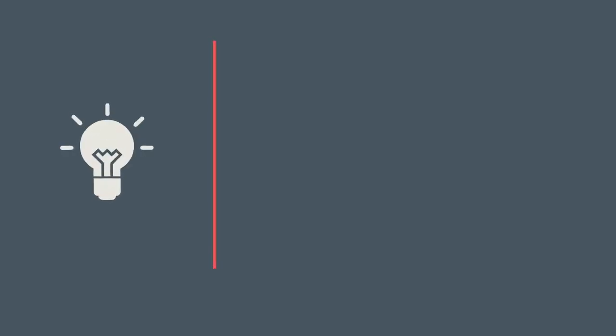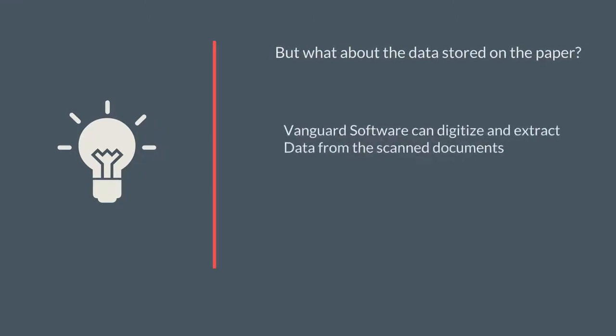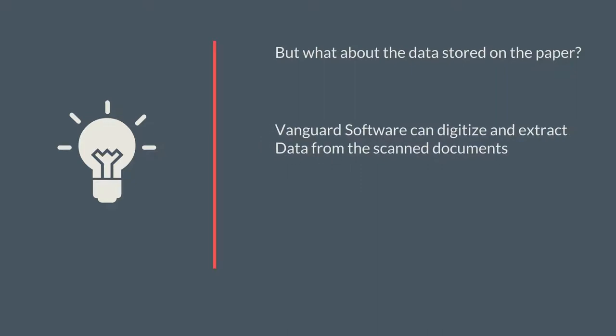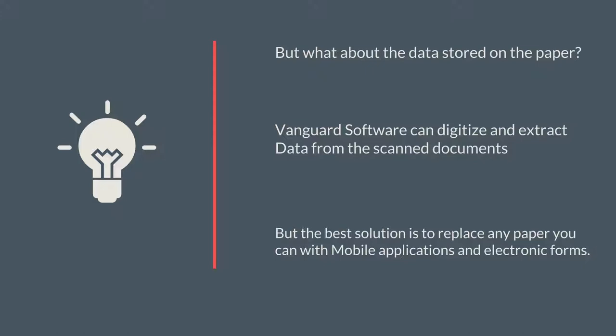What about data stored on paper? Vanguard Software can extract data from scanned documents, but Vanguard can also eliminate the paper forms and replace the paper with a mobile application or electronic forms, such as PDF.